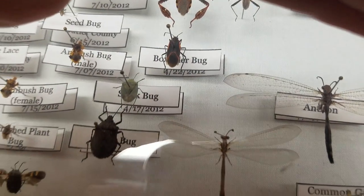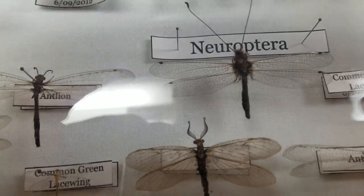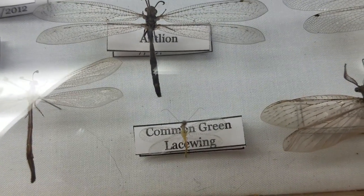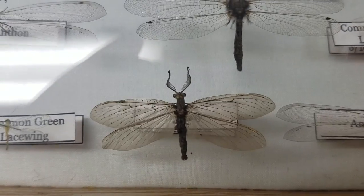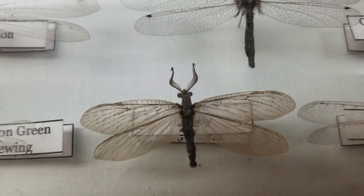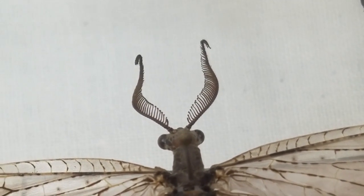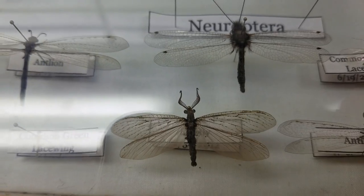Ant lions are actually the ones that build those little pits in dirt and sand — when ants fall in, they eat them. This one here and this one are ant lions. This is a green lacewing, and those actually eat aphids so they're really good for your plants. I've got another lacewing here, another ant lion, and then this is a fishfly and this one's an owlfly — I always forget. I actually broke one antenna one time but was able to glue it back on. You probably wouldn't have known if I hadn't told you.